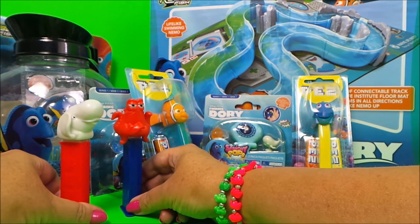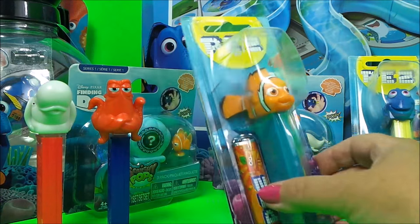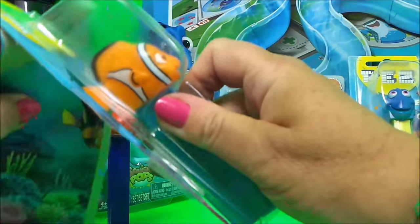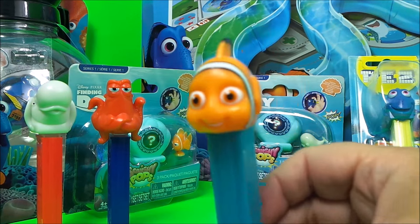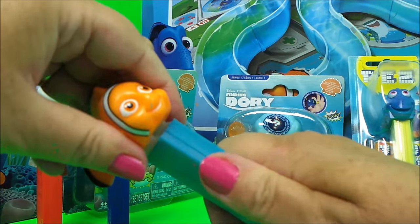So we have Bailey and Hank, and next let's take a look at Nemo — looking good in the packets. Here we are: bright orange clownfish Nemo with white stripes, and space for the sweets in there.